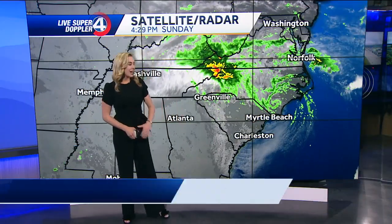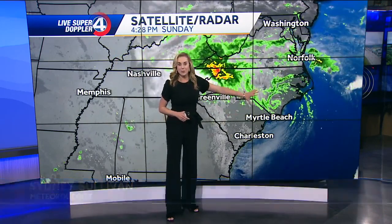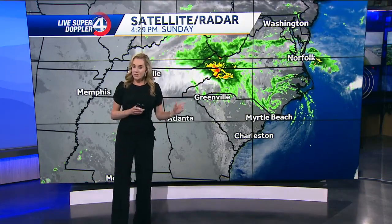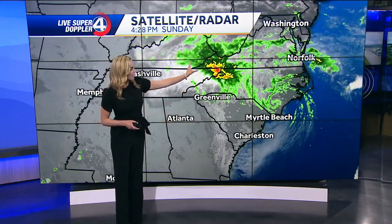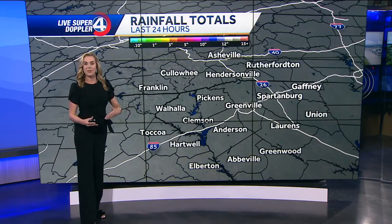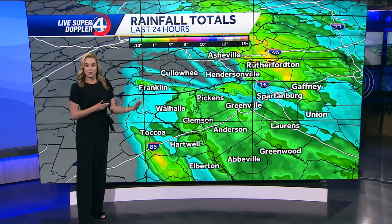We are still continuing to track this coastal low as it continues to work its way all the way up the coast, bringing inland moisture, clouds, and still some windy conditions across the region. We are finally starting to get on the tail end of this system as it continues to lift northward, and that's going to finally bring us some drying conditions at least for a little bit of time as we move into the next couple of hours and especially as we work into tomorrow.